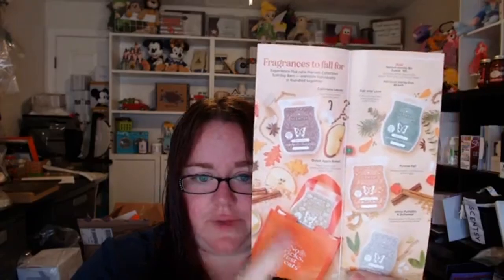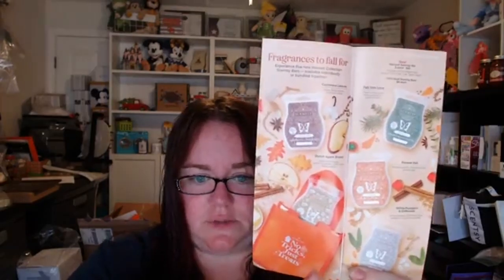We have the harvest bundle — you get all five scents and they come in this little bag. The bag is while supplies last. The set is $25, or you can buy them individually at $6 each, or put them in our buy-five-get-one-free bundle. With the buy-five-get-one-free bundle you will not be able to get the bag. The scents are Dutch Apple, Forever Fall, White Pumpkin, Driftwood and Cashmere Leaves, and Fall Into Love.